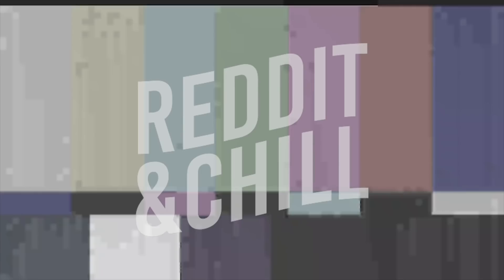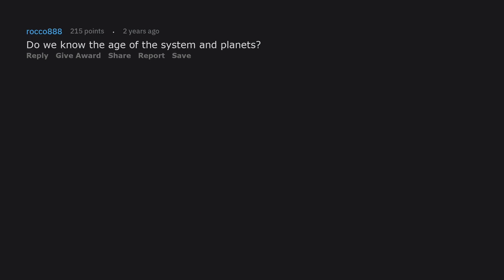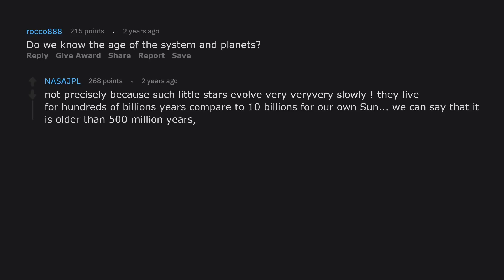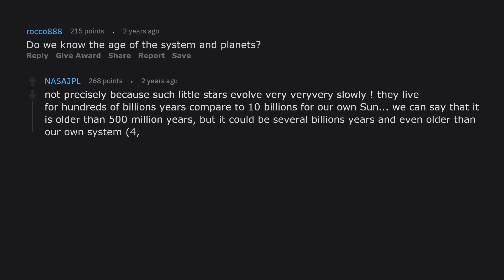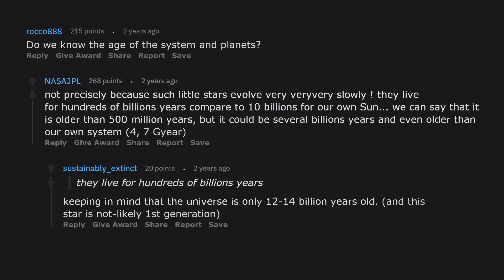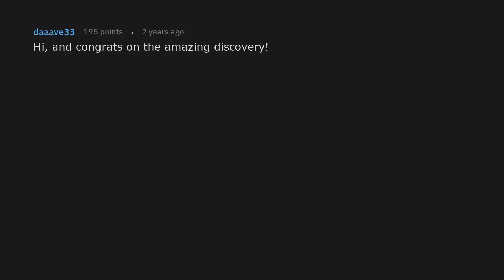Do we know the age of the system and planets? Not precisely, because such small stars evolve very, very slowly — they live for hundreds of billions of years, compared to 10 billion for our own Sun. We can say it is older than 500 million years, but it could be several billions of years, and even older than our own solar system. Keeping in mind that the universe is only 12–14 billion years old and this star is not likely first generation.